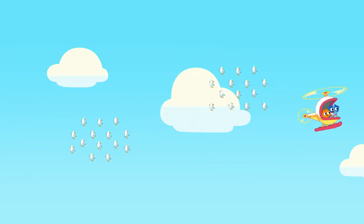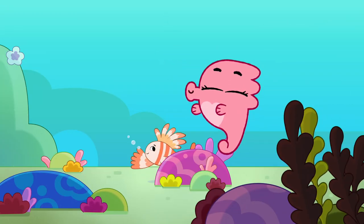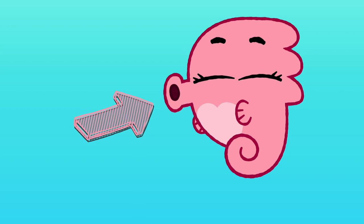Let's try another. It's our ocean friend, Rosie the Seapony. Do you know what color Rosie is? That's right! Rosie is pink!